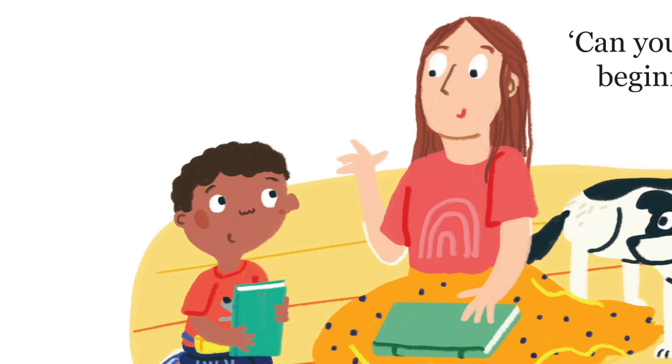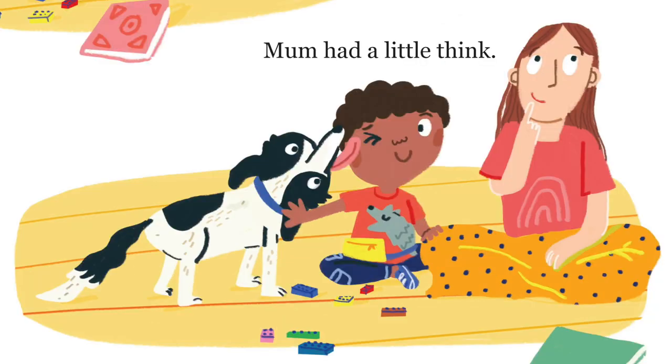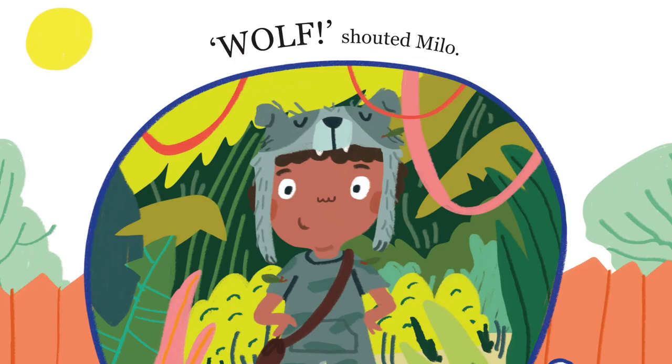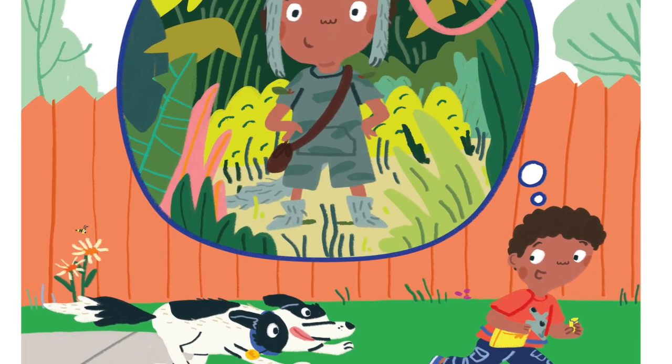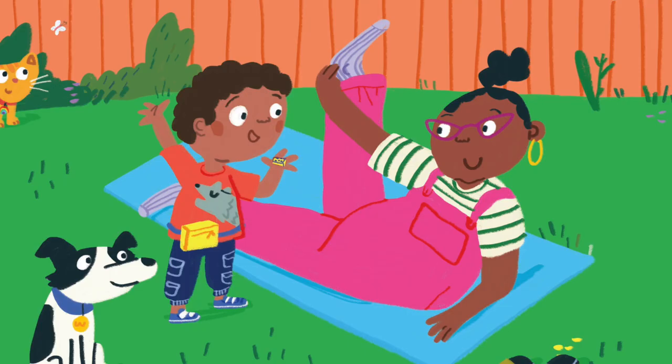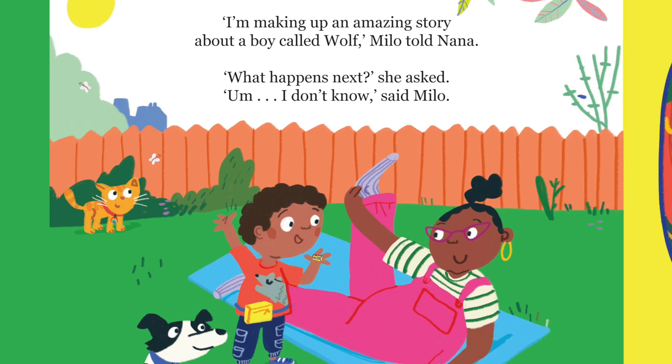Can you help me with the beginning? he asked. Mum had a little think. It could be about a boy called Wolf, shouted Milo. Then he raced out into the garden to look for ideas. I'm making up an amazing story about a boy called Wolf, Milo told Nana. What happens next? she asked.